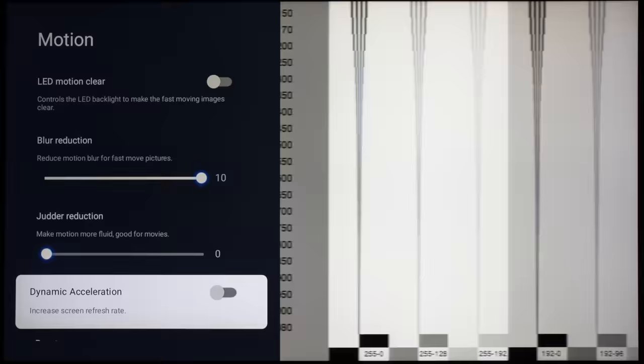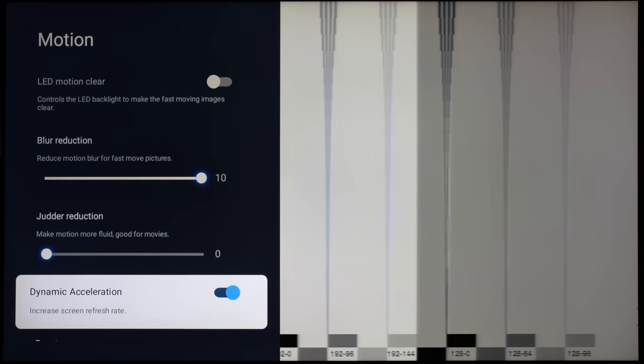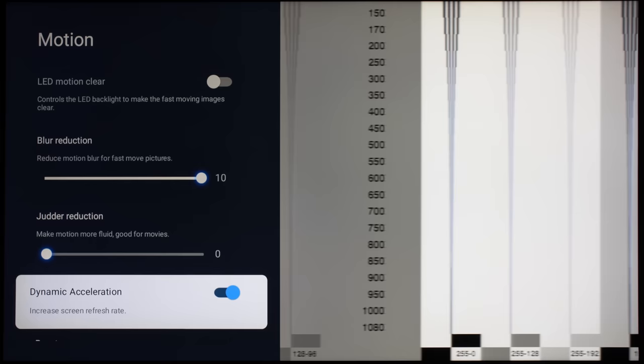Dynamic acceleration increases the screen refresh rate to 240Hz with halved vertical resolution, using line averaging to smooth out jagged edges when upscaling the image to the panel's native resolution. When combined with blur reduction set to 10, dynamic acceleration would increase motion resolution to 1,080 lines, but the trailing overdrive halos would become even more apparent, which limits its usefulness.